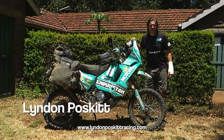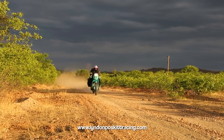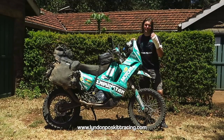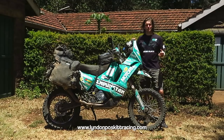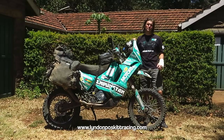Hi everyone, Linden Poskett from Races to Places, and here I am in Nairobi, Kenya on this beautiful sunny day. Unfortunately I'm here with a broken hand after an incident in Tanzania, but that's given me time to do some work on some videos that I've been meaning to do for quite some time.